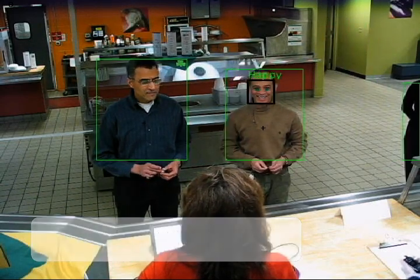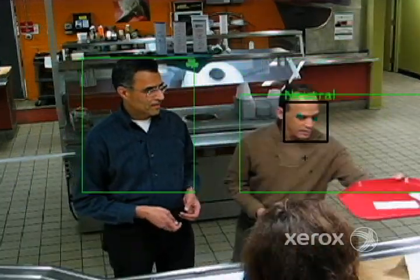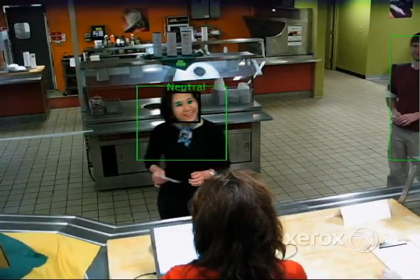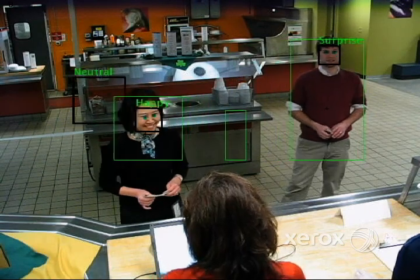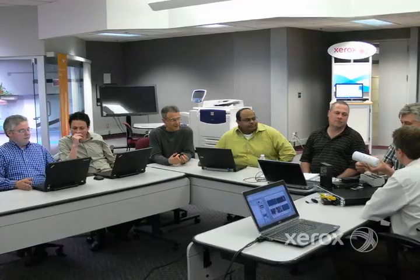Monitoring employee and customer behaviors provides a wealth of data about the strengths and weaknesses of a particular business. We are working with one of our retail customers to reduce lost sales opportunities, potentially increasing our customers' revenue by millions of dollars each year.